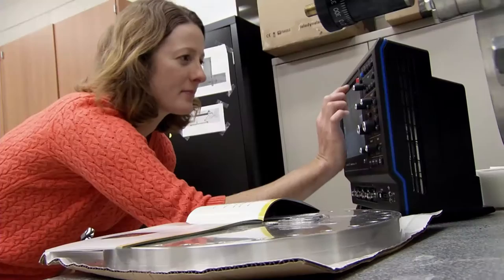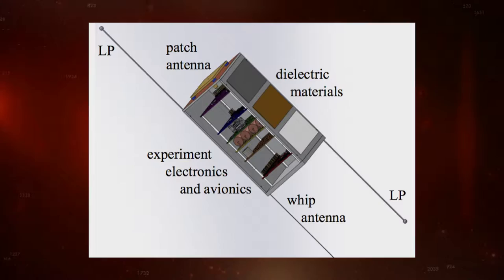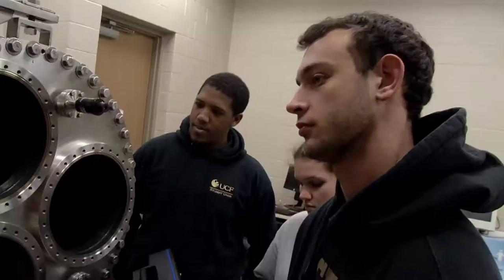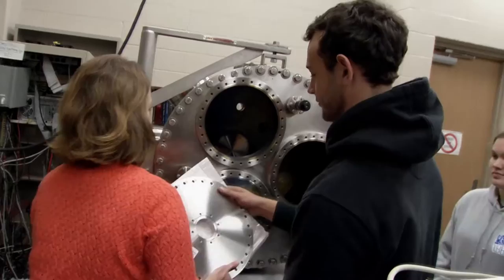Addie Dove is developing a CubeSat called SurfSat — a satellite studying surface charging. Different types of materials on the outside of the CubeSat will help understand if a satellite is going to have a static discharge event that could ruin the electronics or the outside of the spacecraft. The goal is to understand when that's going to happen and find ways to mitigate or prevent it.